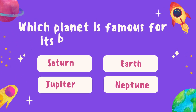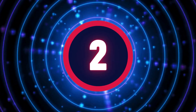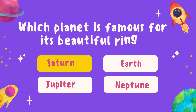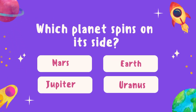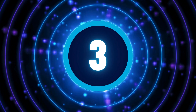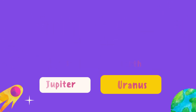Which planet is famous for its beautiful rings? Great job! Saturn is the planet with beautiful rings. Which planet spins on its side? Great work! Uranus spins on its side. Wow!